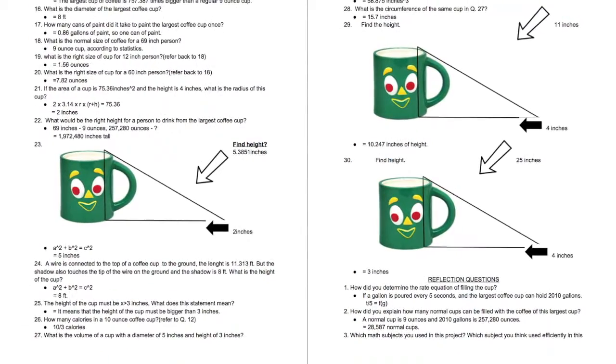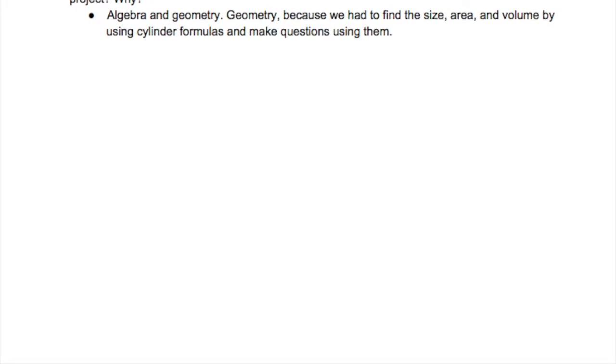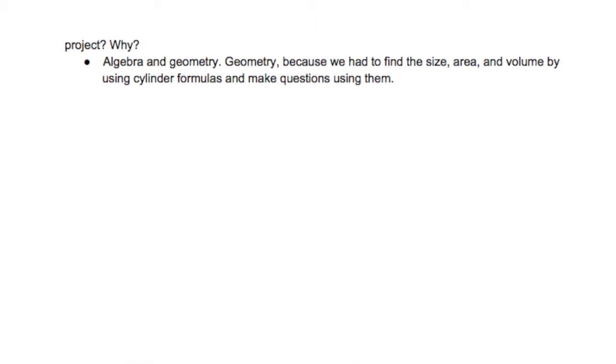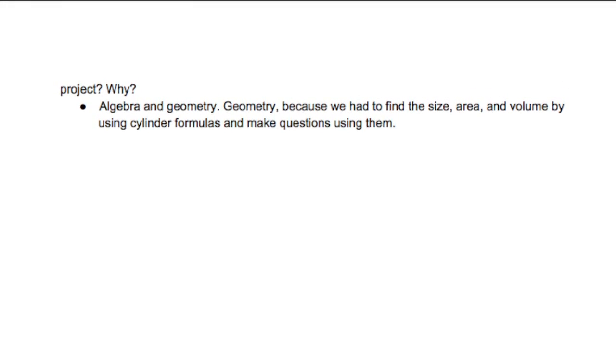And these are my questions I had to do. For my questions, I had to make Krishna a coffee cup, which would involve size, area, volume, or the rate of the coffee filling up, etc. This involved geometry and algebra.